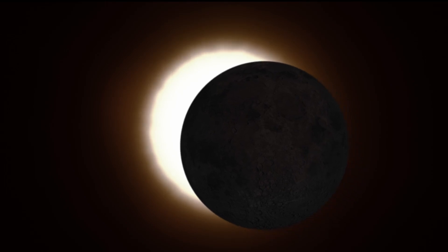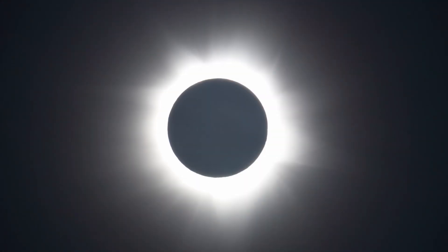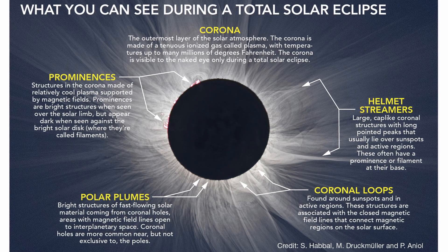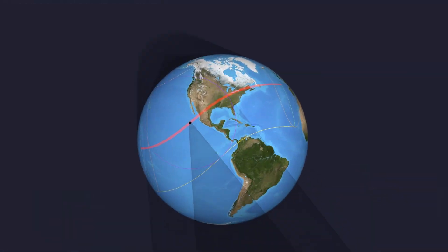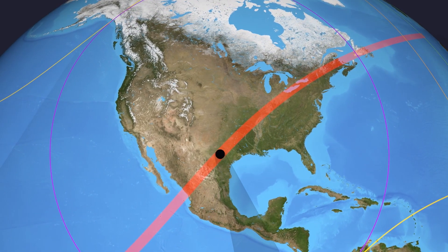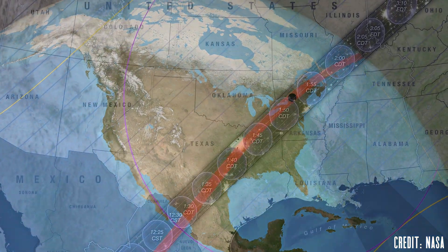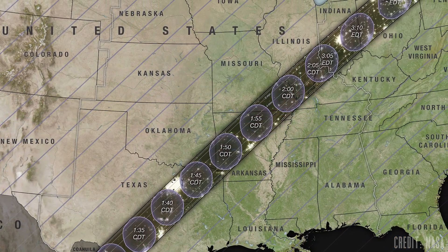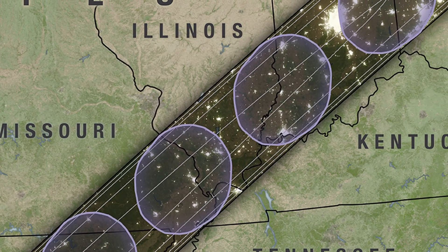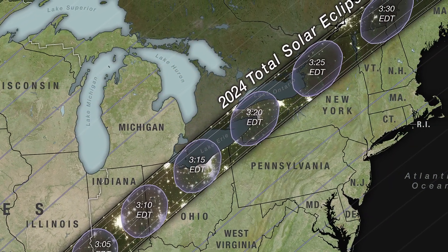The only time you can take them off is right after totality hits, when 100% of the sun is covered by the moon for just a few short minutes, if you find yourself under that incredible path. The path of totality for this solar eclipse will travel across parts of Mexico, the United States, and Canada on April 8th. Most people in North America not in the path of totality will still experience an impressive partial solar eclipse that day. The ultimate experience, however, is getting to see the moon completely cover the sun, and it's best to get as close to the center of that zone as possible, which can add anywhere from a few seconds to possibly even a minute to your experience.